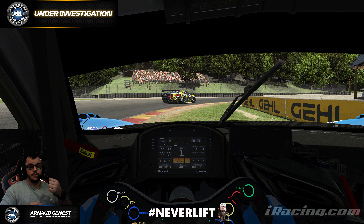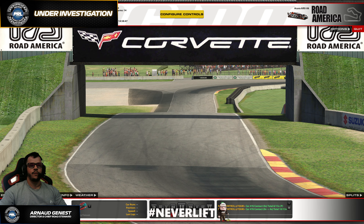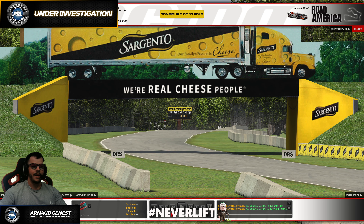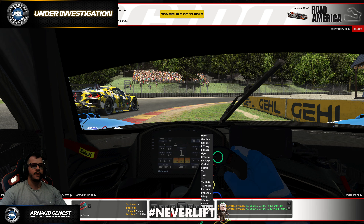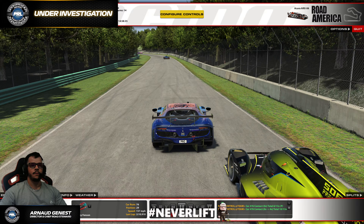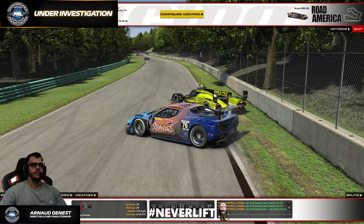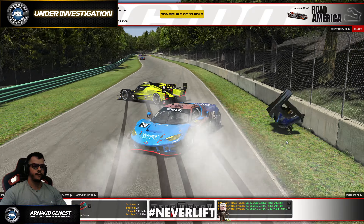The closing speed difference between GT3 and GTP cars is so great that the easiest way of dealing with traffic as the slower class is to be predictable. Keep your normal racing line — don't focus too much on the rearview mirror, because it can make you react unexpectedly. Let the faster car do the work and make the pass cleanly. By being predictable and staying on the normal racing line here on the left, it would have given space. So to me, this is pretty much on the GT3.